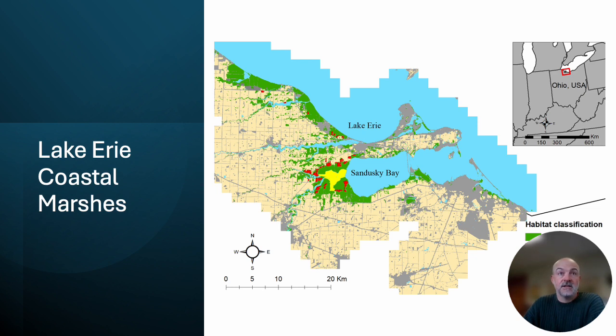Those marshes are under a variety of ownerships: federal wildlife refuges, state wildlife areas, and a significant amount of this marshland is under private ownership in the hands of duck hunting clubs — local duck hunting clubs — and those clubs have been key partners in some of our success.